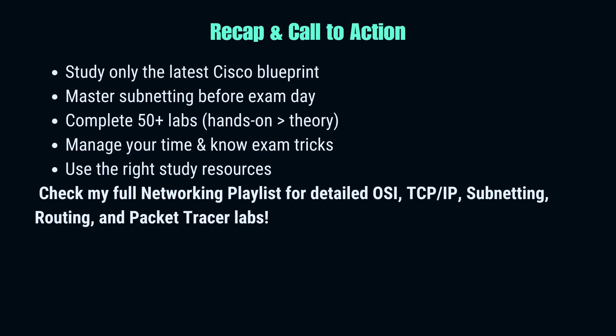Let's quickly recap. Step 1: only study the latest Cisco blueprint. Step 2: master subnetting until you can solve it in seconds. Step 3: get your hands dirty — 50 labs minimum. Step 4: manage your time and know the exam strategies. Step 5: build the right mindset and use trusted resources. If you follow this roadmap, you'll walk into the exam with confidence. Remember, the CCNA is not just about passing — it's about proving to yourself and employers that you are ready for real-world networking. And if you want to go deeper, check my full networking playlist — I've explained OSI model, subnetting, routing, and Packet Tracer labs step-by-step. That's your next step to becoming not just certified, but skilled.